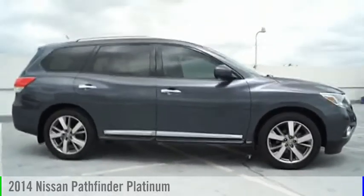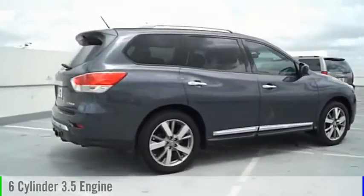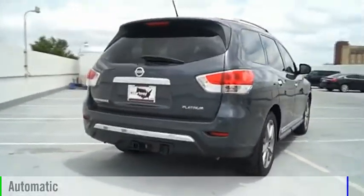14 Pathfinder. This vehicle is powered by a front-wheel drive, six-cylinder, 3.5-liter engine, and comes with an automatic transmission.